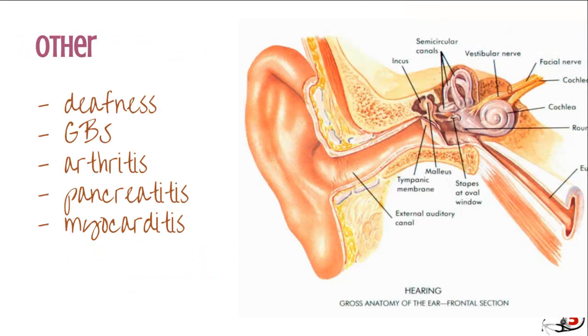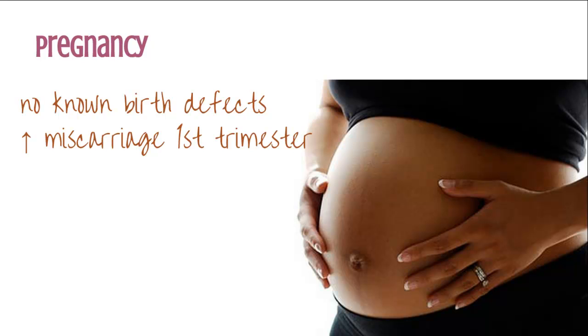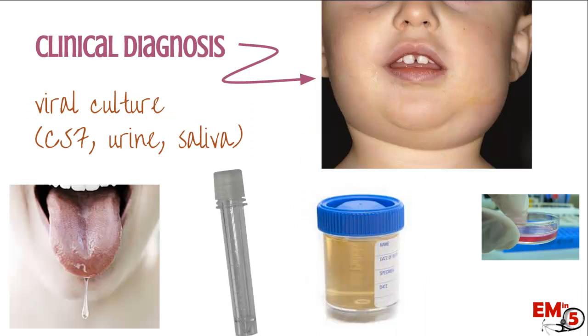Other things to think about: mumps can cause Guillain-Barré, arthritis, pancreatitis, and myocarditis. These are much less common, but one thing to note is deafness — this actually used to be, before the vaccine came out, the number one cause of sensorineural unilateral hearing loss. If you do have a pregnant patient who develops mumps, you can reassure them that there are no known birth defects, but in the first trimester there is an increased risk of miscarriage.